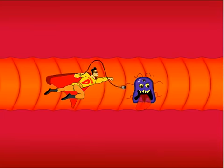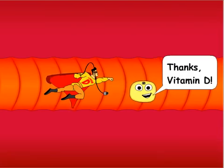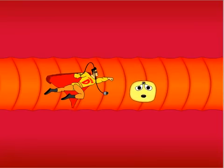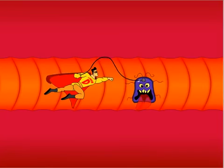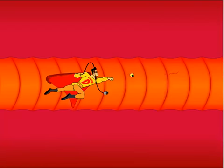When this happens, vitamin D plugs into that cell and sends a message to the nucleus telling it how to repair itself. If the cell cannot be repaired, vitamin D tells the cell how to destroy itself, so it won't multiply and spread throughout the body.